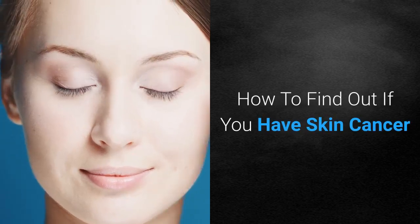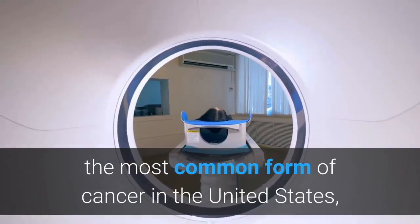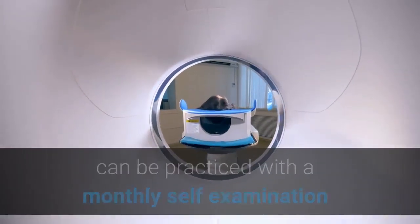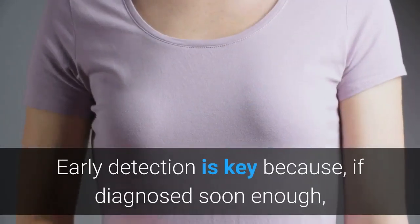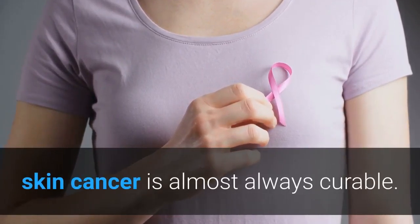How to find out if you have skin cancer. The process of detecting skin cancer, the most common form of cancer in the United States, can be practiced with a monthly self-examination combined with a yearly visit to your doctor. Early detection is key because, if diagnosed soon enough, skin cancer is almost always curable.